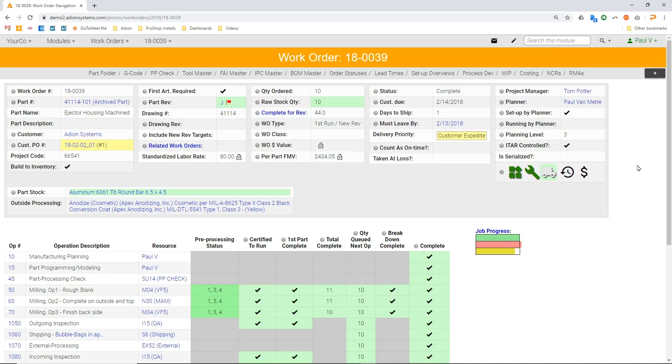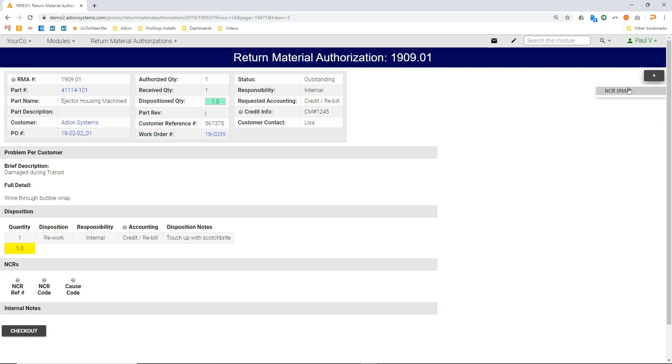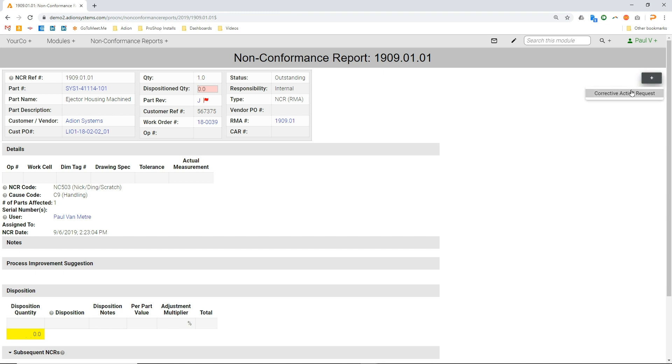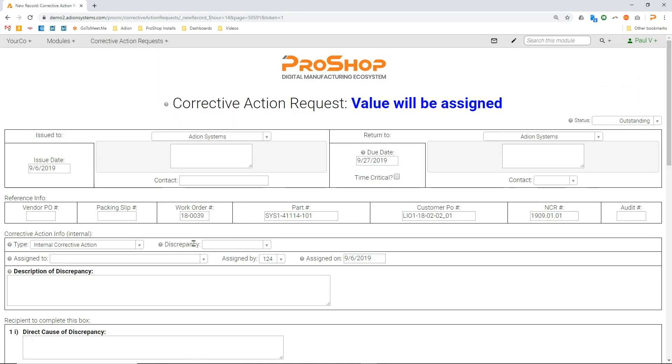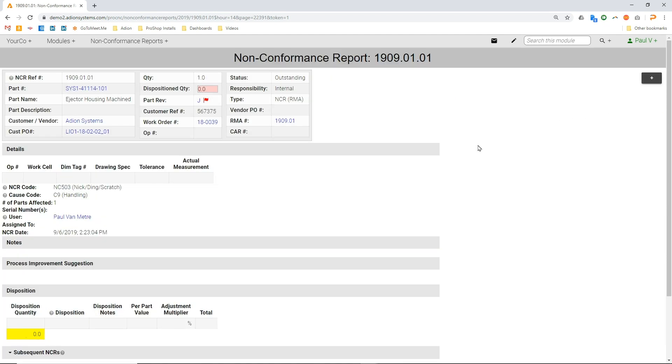All the forms you need are built in and available right from the ERP modules. Have an RMA that needs to be issued? Straight from a work order, select the RMA option, and everything is instantly filled in and connected. Employees will receive instant notification and seamless workflows will guide you through the non-conformance and corrective action process. Everyone is up to date. All the information is connected. It's never been this easy to drive continuous improvement in your organization and be ready to show an auditor the proof at any time.